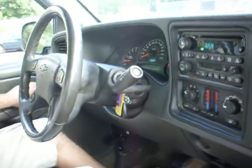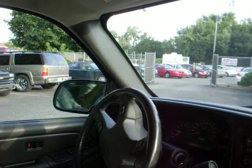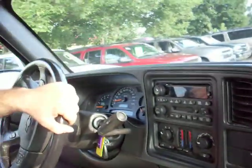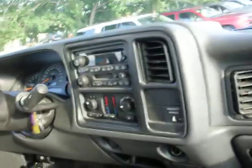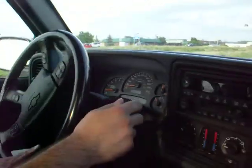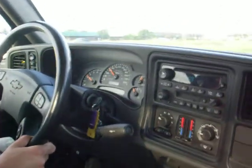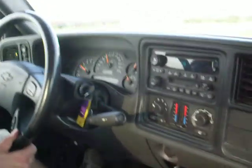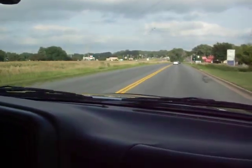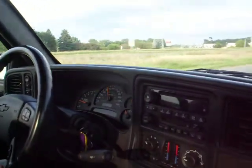This truck also has the power fold-away mirrors — it's a one-touch operation. As you can see the transmission shifts correctly. This 5.3 liter Vortec V8 is very strong. Also has the push 4-wheel drive with automatic mode, and I've tested that the 4-wheel drive works.